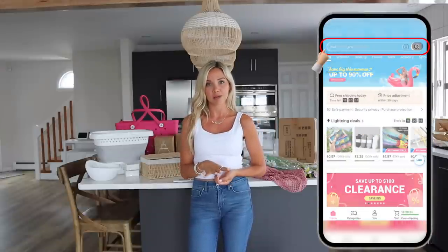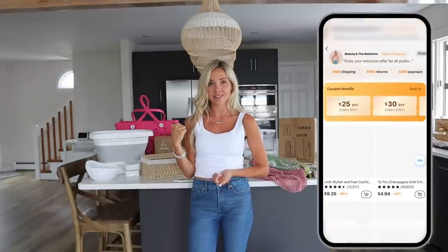Not only does Temu have a 90-day free return policy, they also provide an estimated processing and shipping time, and if your package is delayed they will give you a five dollar credit. If you download the Temu app through the link in my description box below, you get a hundred dollar coupon bundle for free. Just use the coupon code on the screen — I'll have everything linked down below.